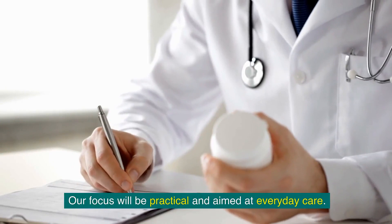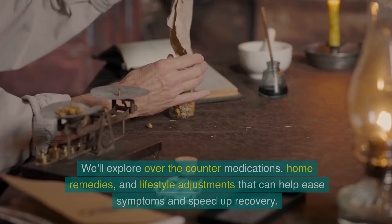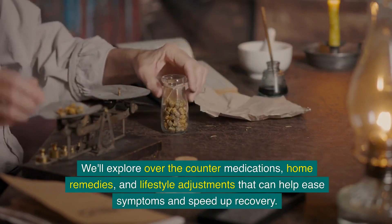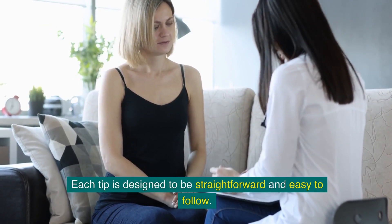Our focus will be practical and aimed at everyday care. We'll explore over-the-counter medications, home remedies and lifestyle adjustments that can help ease symptoms and speed up recovery. Each tip is designed to be straightforward and easy to follow.